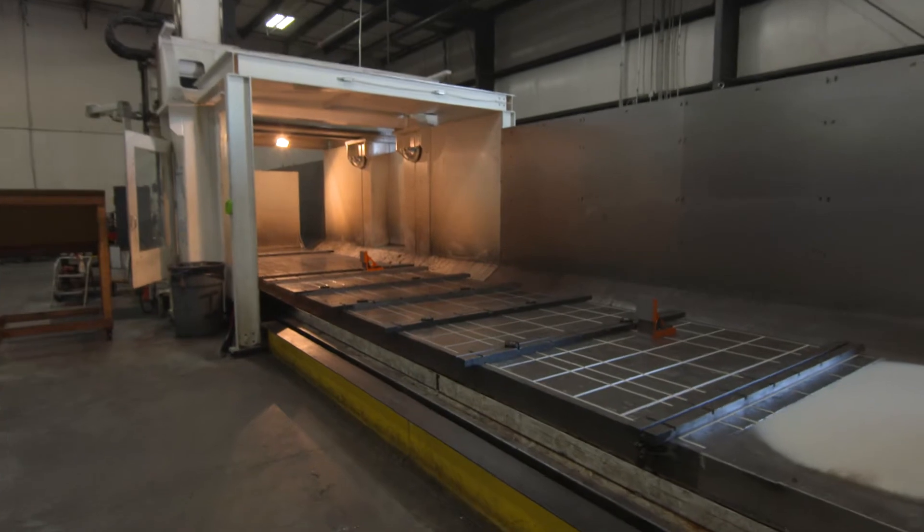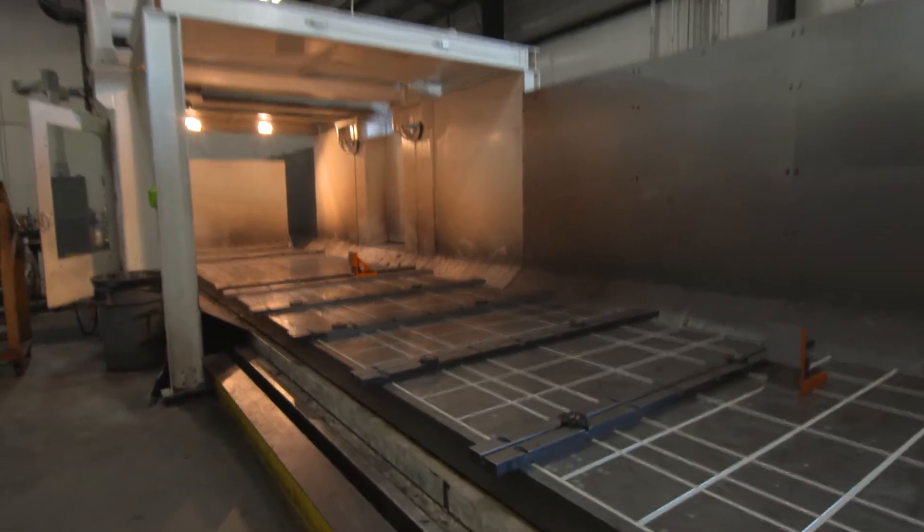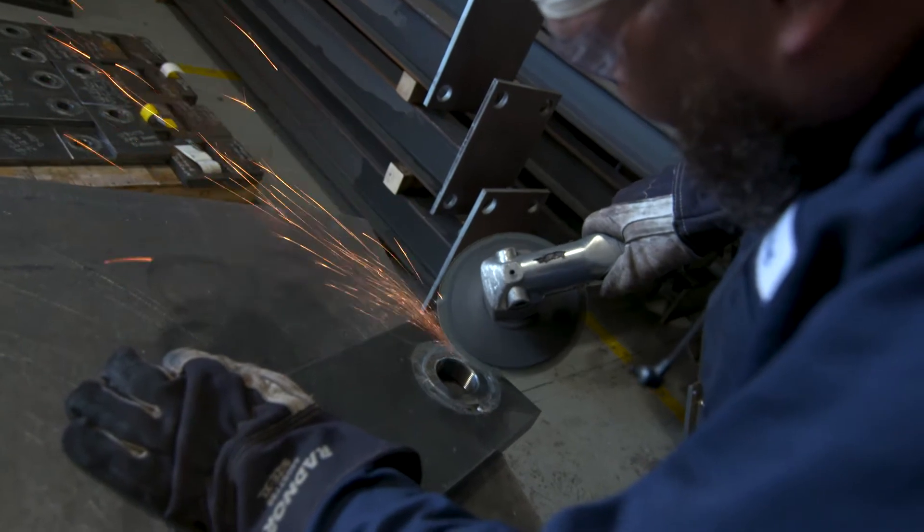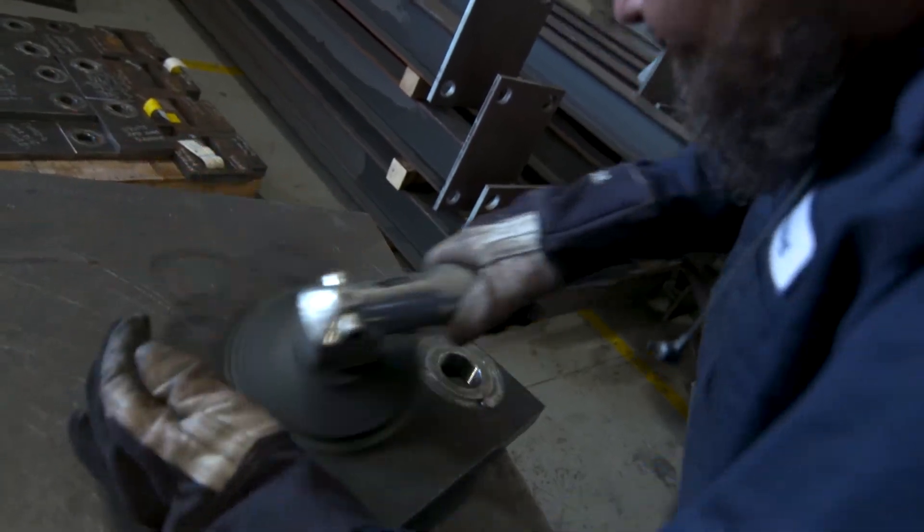We are 100% vertically integrated, and that helps us control our lead times and the quality at every step of the process. We do all of the engineering and consultation with the customer, arrive at a solution, and then we are able to do all of the welding, machining, and assembly in-house. So it's a predictable process, a predictable lead time, and predictable results for all of our customers.